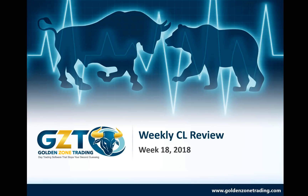Hello everyone, this is Michael and this is the weekly CL review. It's week 18 on May 4th. Gosh, this year is just flying by. The weeks seem to be really accelerating at a pace.